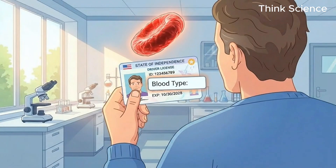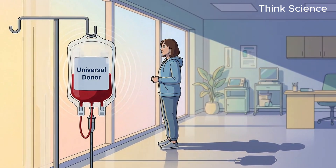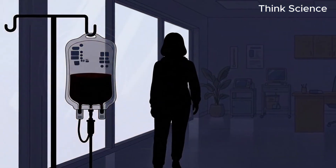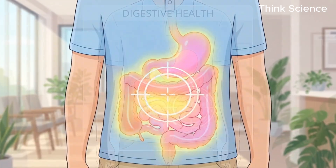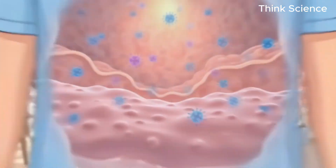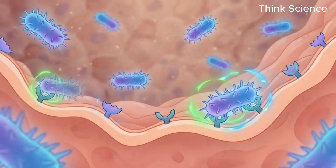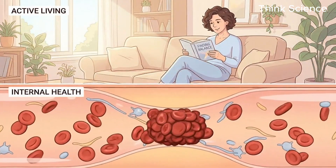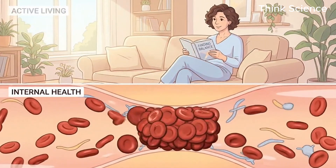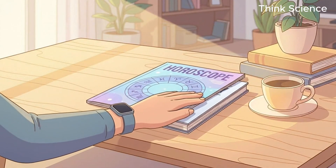You think O positive just means you are a universal donor and you're safe? That is a dangerous myth. If you have type O blood, you are walking around with a biological target painted on your gut lining that specific deadly bacteria are hunting for right now. If you are type A, your blood is naturally stickier than everyone else's, silently forming the clots that lead to strokes while you sit on the couch. This isn't a horoscope, this is biology.